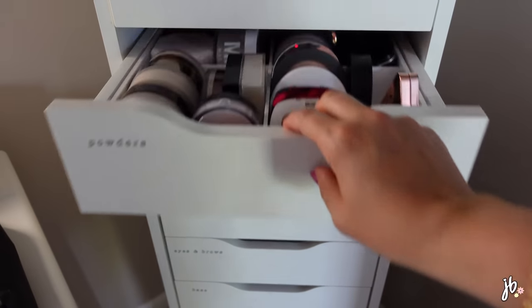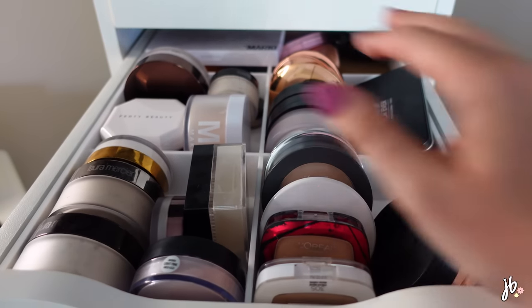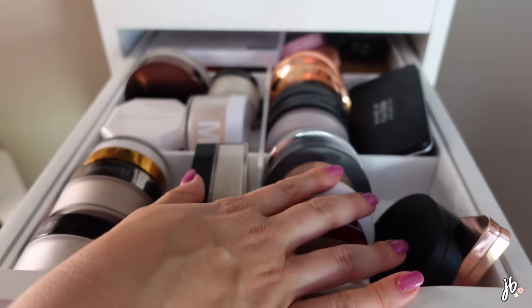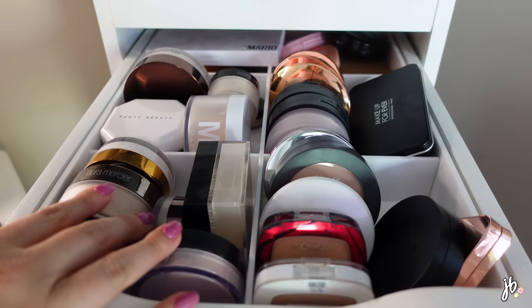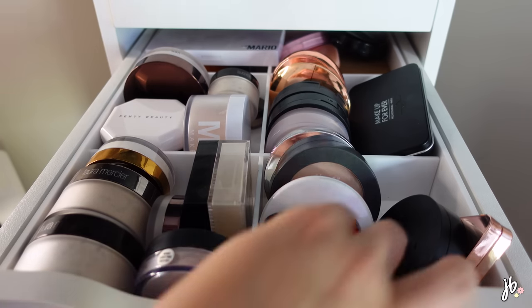Let me show you what the drawer looks like right now. It is chock full of powders. I had it organized originally with loose powders on one side and pressed powders on the other, plus some random things in the back. I'm going to go through it right here instead of bringing it down to the floor like I usually do.